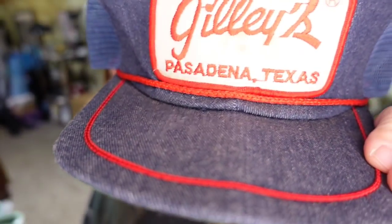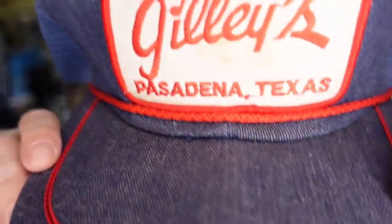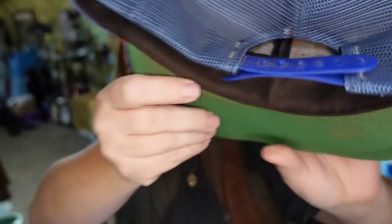Up next is a vintage hat — this is Gillies Pasadena, Texas vintage hat. I paid a dollar for this. It sold for $50 plus the buyer paid shipping, so they're $55 all in and I'm making about a $45 profit. It was a vintage snapback. There weren't many listed, but I was able to comp it. I always look at hats when I run into them.